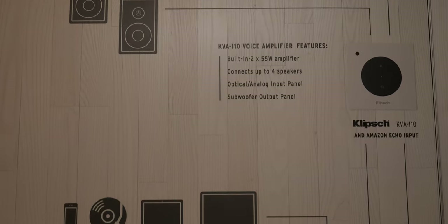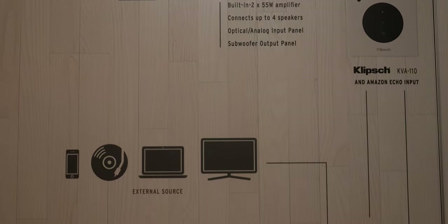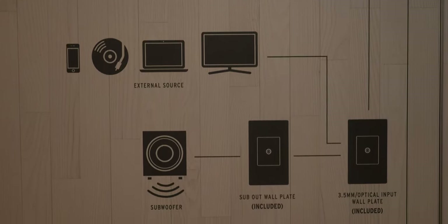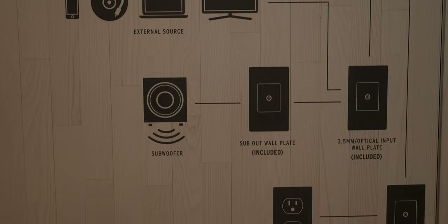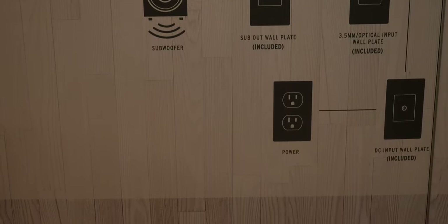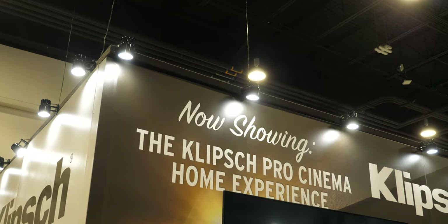Anytime you tell Alexa a command, it will interrupt, say, the TV that's going, and then when Alexa goes away, the TV sound comes right back. So it's an easy way to integrate Alexa into a home, whether it be an existing retrofit install or new construction.